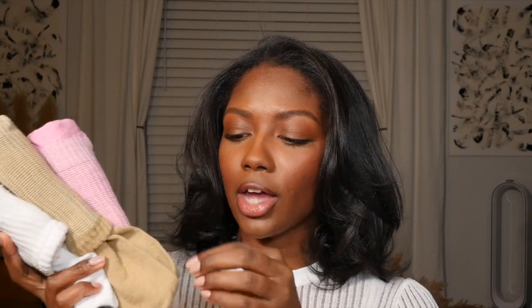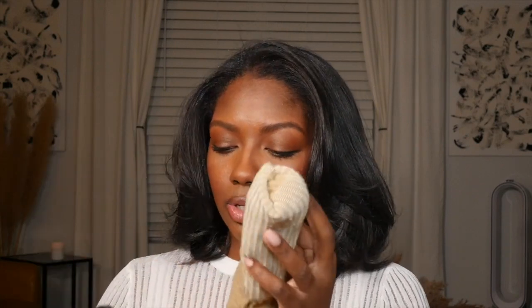I have some beauty supply store items here. I have these socks — let me open them up for you. They're like these thick tube socks, $2 a pair, and they are most certainly a dupe for the Skims socks which are like $30 a pair. I'm not buying Skims socks — I head right over to my beauty supply. I have a tan pair, pink pair, white pair, gray pair, black pair, and a dark blue pair.